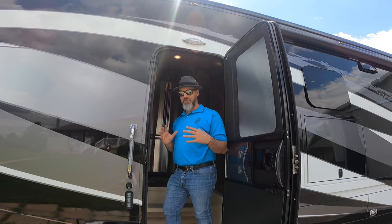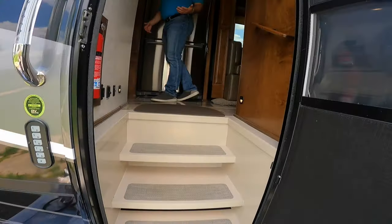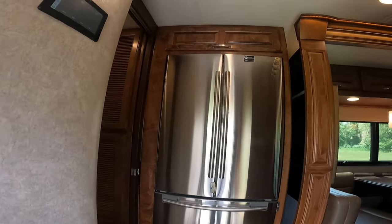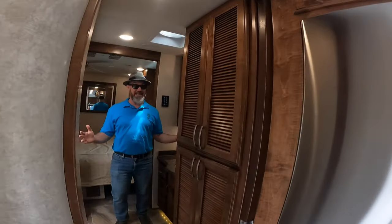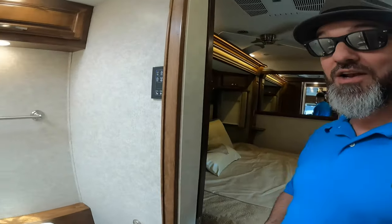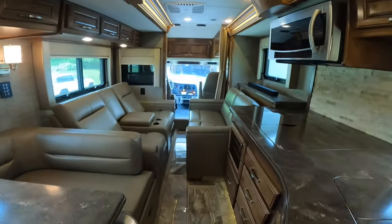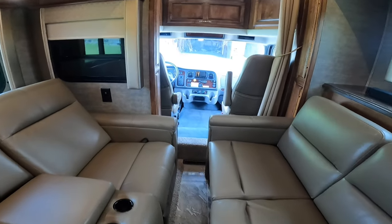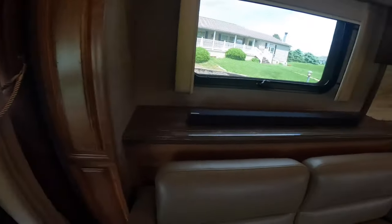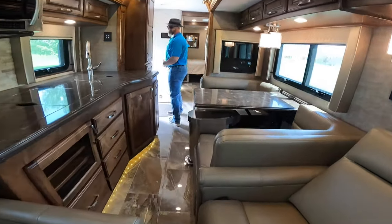Let's show you how you can get through this rig with the slides closed. These stairs are so pretty — they light up too. The hallway back to the bathroom does not get any smaller with the slides in; you can get into the bathroom and to the sink. You can get all the way up to the cab area with no problem — I don't even have to go sideways. Tons of space. In front of the kitchen is the widest area. This is gorgeous.